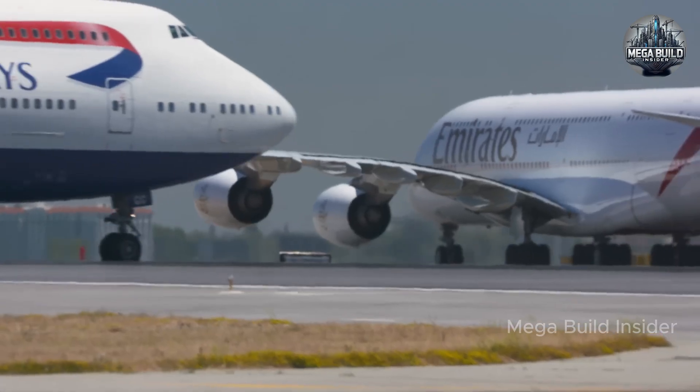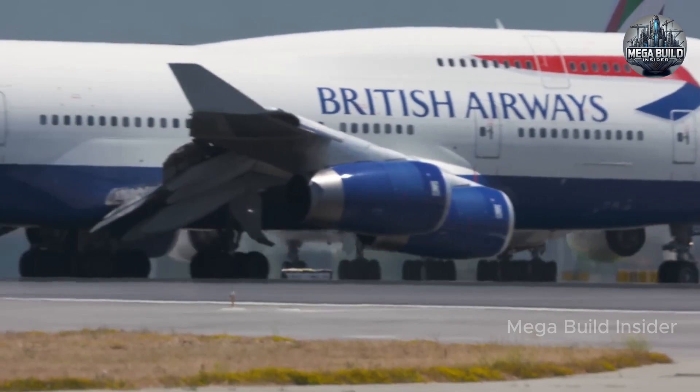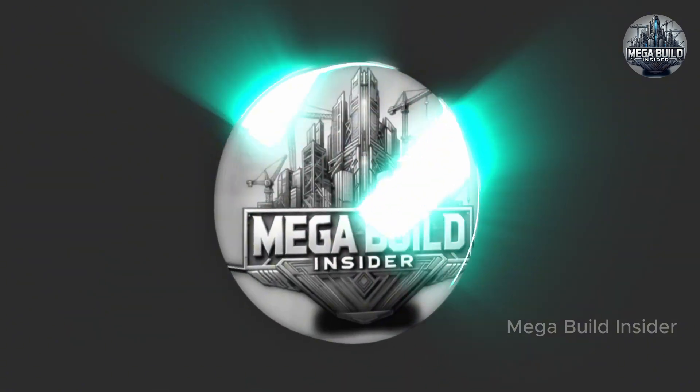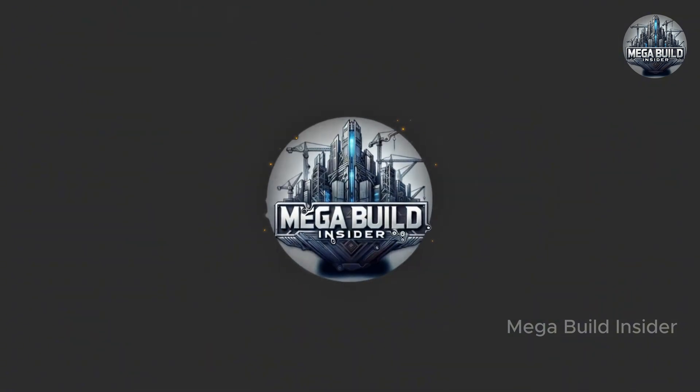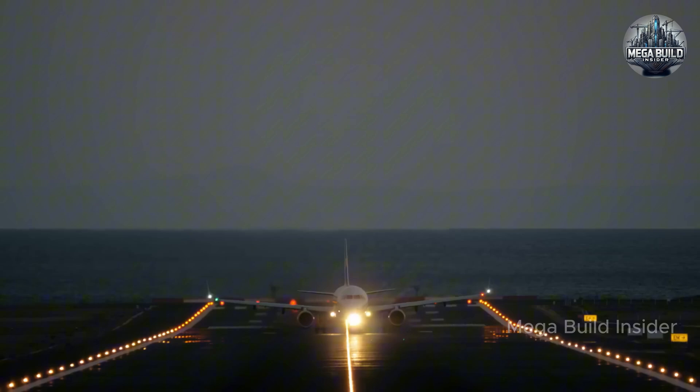Welcome to MegaBuild Insider, where we uncover the boldest feats of engineering from around the globe, and today we take you inside one of the most ambitious transformations in the history of aviation. The Boeing 787 Dreamliner — not just a plane, but a revolution that reshaped how the world connects and how airlines operate.